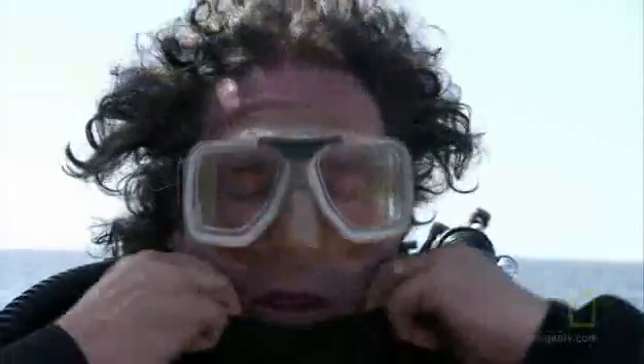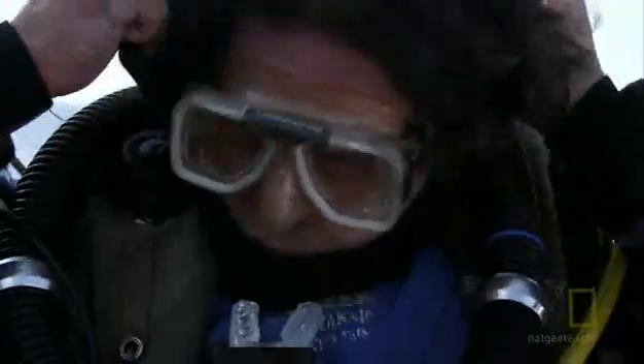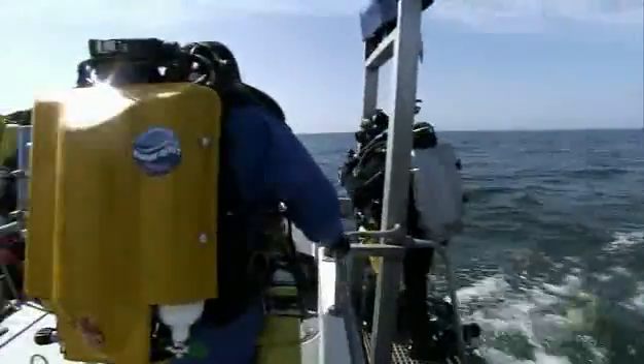Diving in the English Channel is quite challenging. We have very strong tides and very poor visibility under the water — two to three meters is the average. Special suits will enable them to reach the site. The strong tide could easily sweep them away, but the team takes a chance when the surge is less fierce.